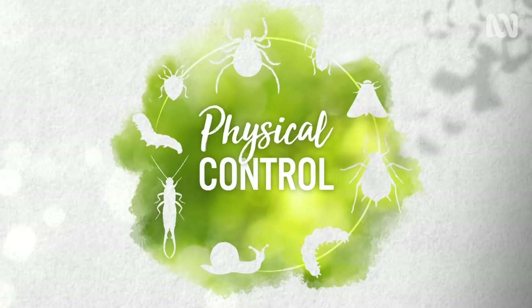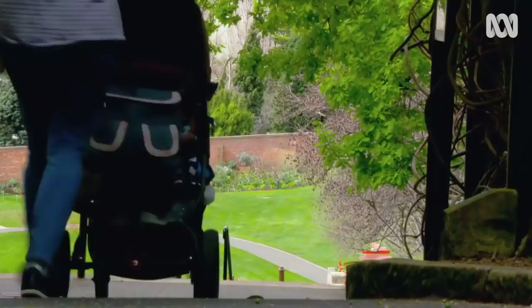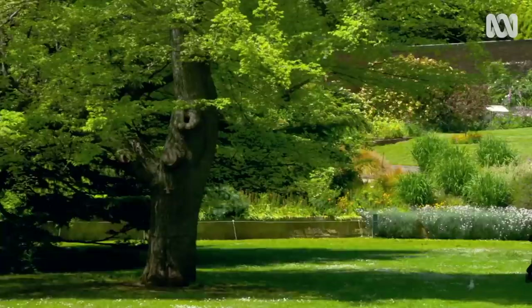First up, let's learn a bit about physical control. We're standing here at the front gate, Tino, and this really is the first line of defence — the points of entry into the gardens, whether it be the tradesman's entrance or the public moving through into the gardens. It starts here, and we really want people not to bring in any plants.